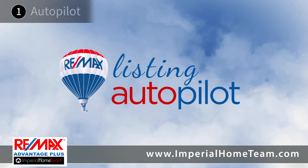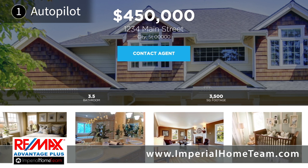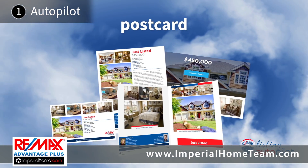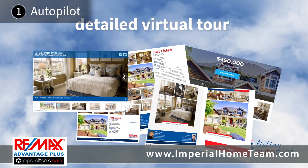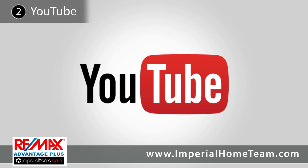With our exclusive Autopilot software, every new listing gets a stunning website designed specifically to showcase your home, a flyer with full-color imagery, a beautiful four-page brochure, a postcard for mail or digital distribution, and a detailed virtual tour with built-in social sharing buttons. We also create a beautiful YouTube video that is live-narrated for each of our listings.